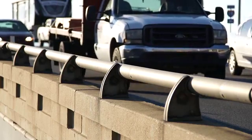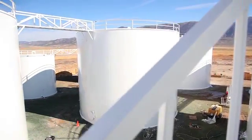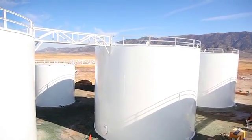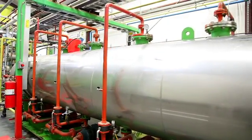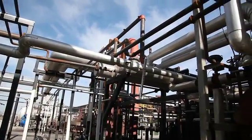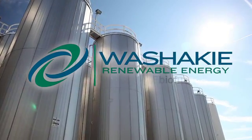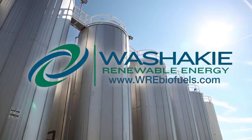And all that from oil that in the past was headed for the dump. Washakie is the leader in the production of advanced biofuels in the Intermountain West. Washakie Renewable Energy — providing clean, sustainable energy from used cooking oil and other renewable sources to secure a greener tomorrow. For more information, visit wrebiofuels.com.